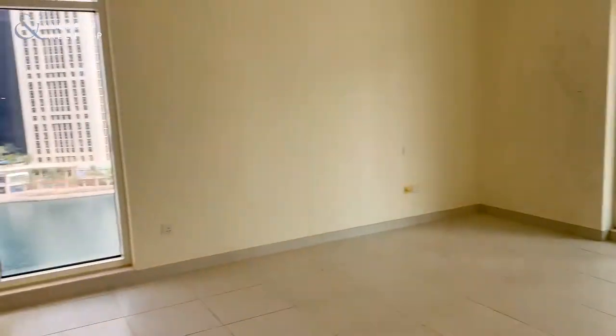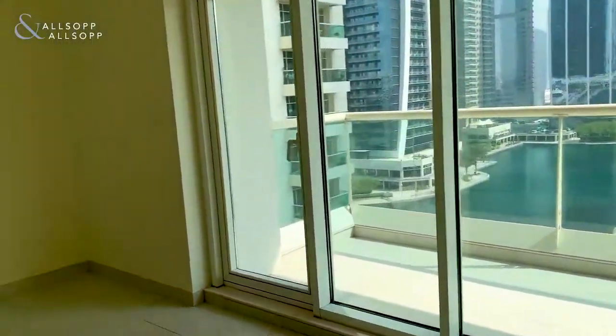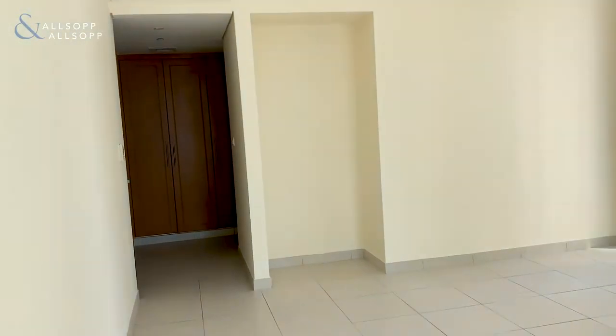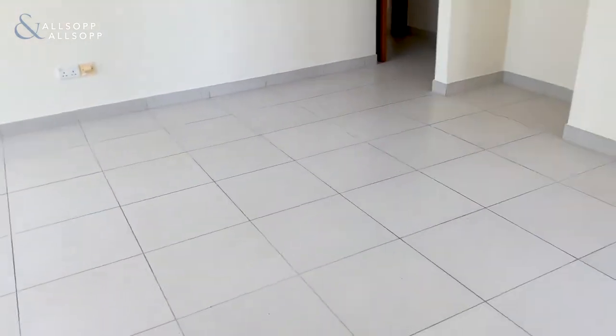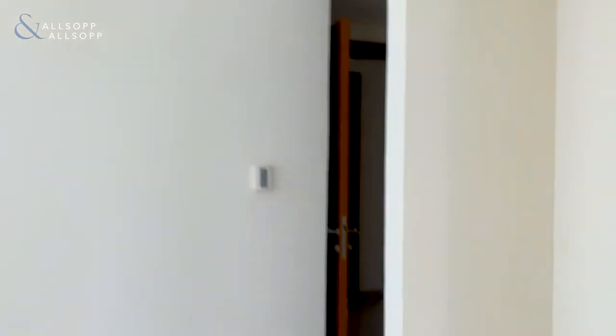Once again you get a feel for the brightness of the room — you've got two windows. You even have a little alcove just there in case you want to keep some drawers or put a rail in there. It's a very, very large bedroom and each bedroom has its own ensuite.